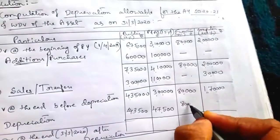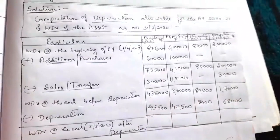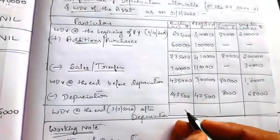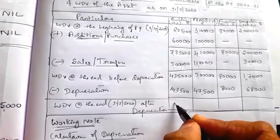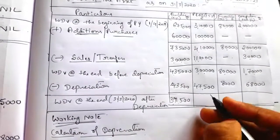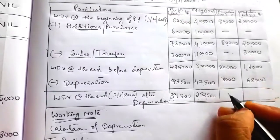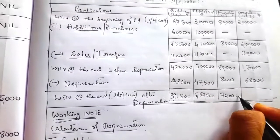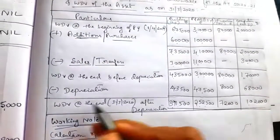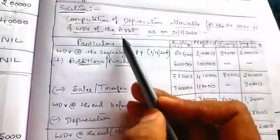Furniture depreciation is 8,000 and computers depreciation is 68,000. Now deduct depreciation from written down values: building 4,35,000 − 43,500 = 3,91,500; plant 3,00,000 − 47,500 = 2,52,500; furniture 80,000 − 8,000 = 72,000; computers 1,70,000 − 68,000 = 1,02,000. This is the written down value at the end of the previous year, i.e., 31st March 2020.